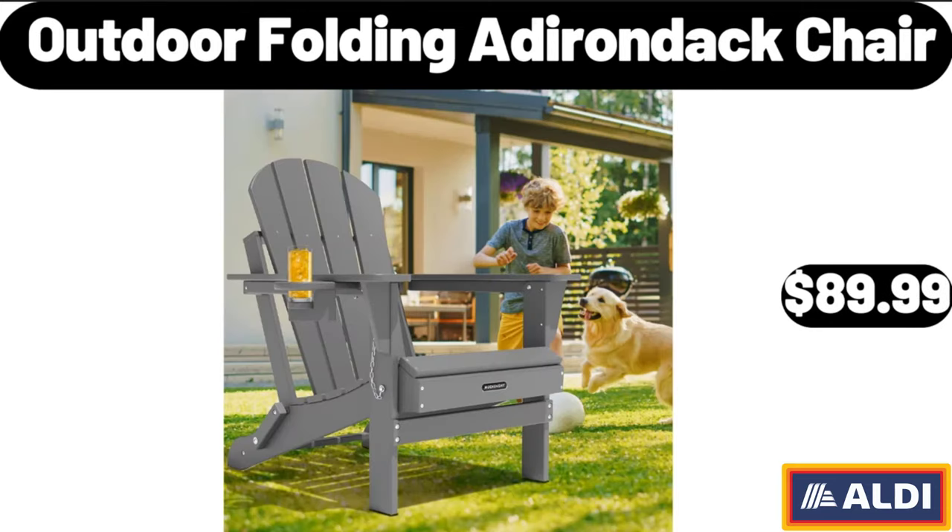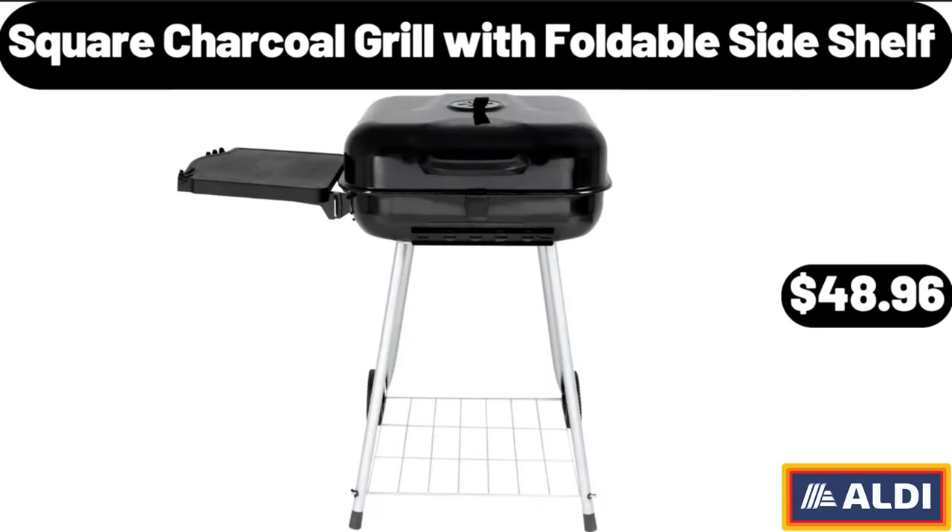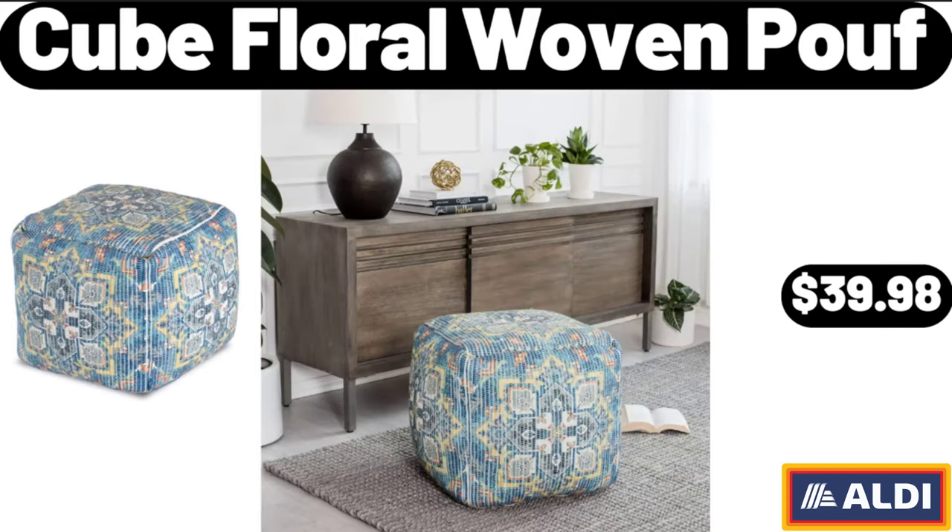Outdoor folding Adirondack chair, $89.99. Square charcoal grill with foldable side shelf, $48.96. Cube floral woven, $39.98.